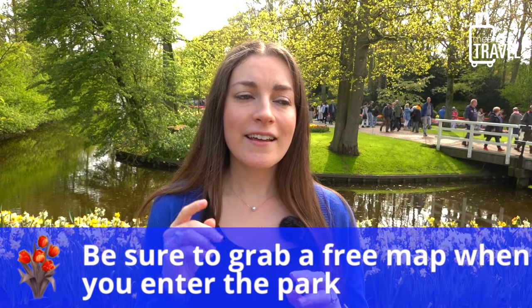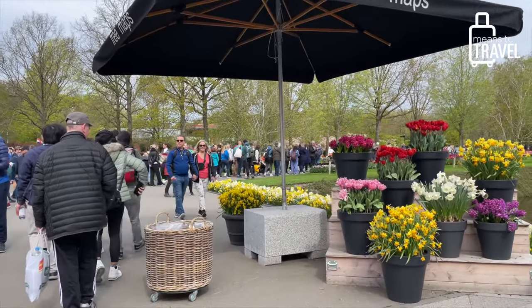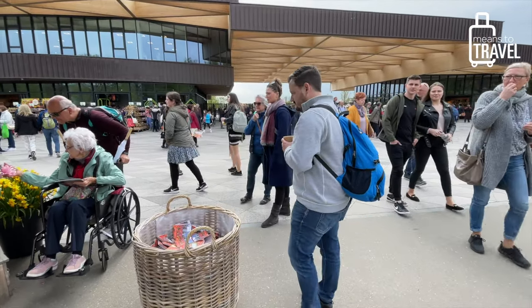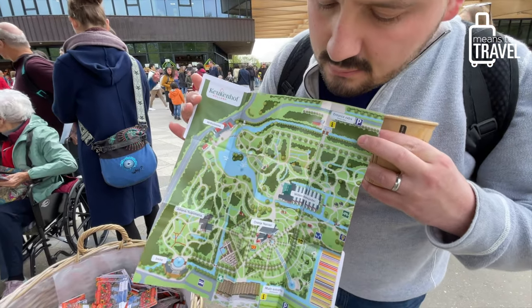My next tip: when you come into the park, make sure to get a map. They have little tents that say 'free maps' when you walk in, in English, with a bucket of maps you can take. This is really helpful not only for navigating the park — since phone service and Wi-Fi can be really poor here with so many people trying to use their phones at once — but also to make sure you can hit everything and know what you might be missing.